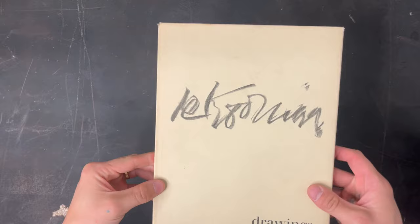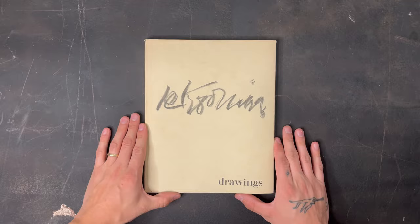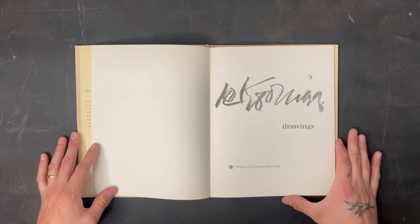Starting off with the original book, this is the abstract expressionist Willem de Kooning's book of drawings, originally published in 1967. It's a pretty thin book, simple in design, and the cover consists of just the artist's signature in charcoal. I picked up this book from a local bookstore in Cleveland for only about $25, and it's truly been one of my favorite books to just flip through.